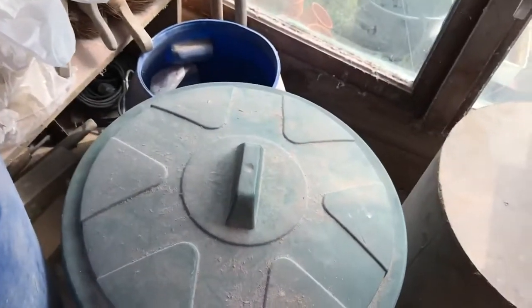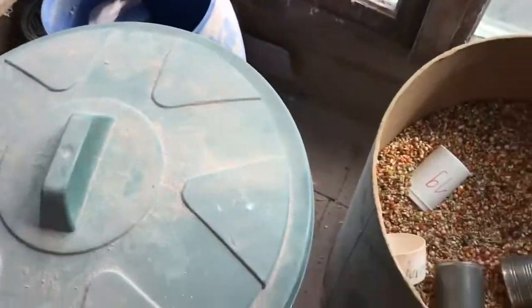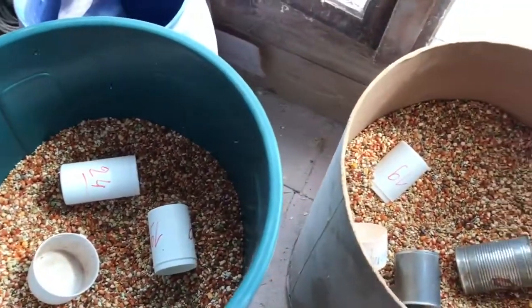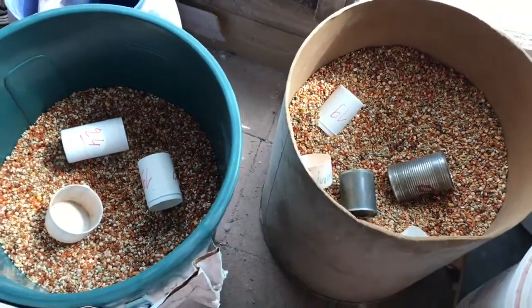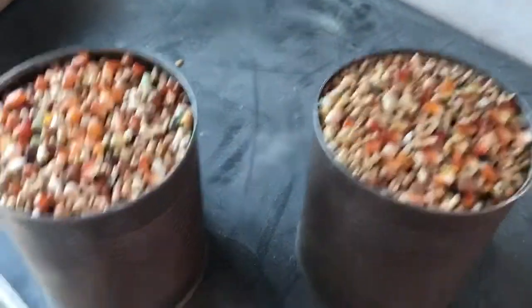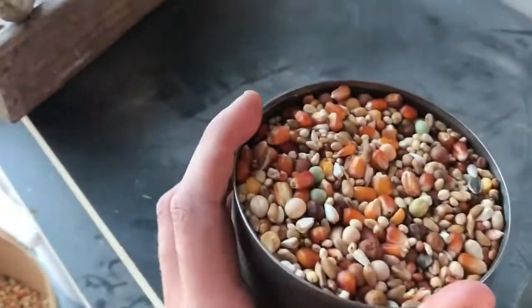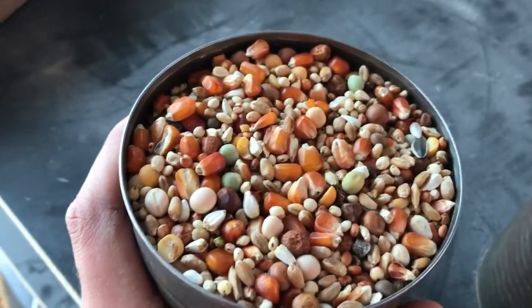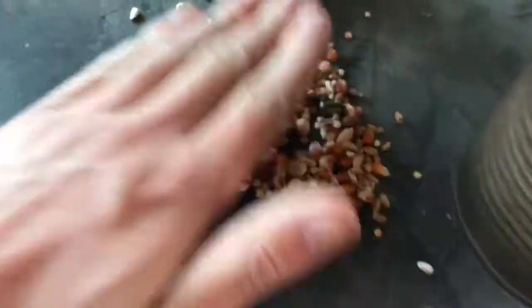We mix it up with some other stuff. These are the two main feeding bins — you can't really tell the difference just by looking at them, but I've got some in these containers over here. This one is the green bin; it's what they call sport feed and it has a lot of maize — corn — in it.